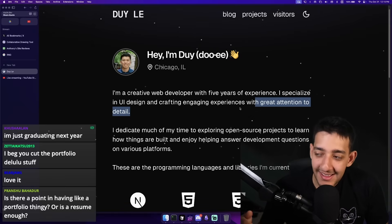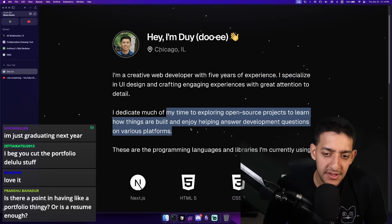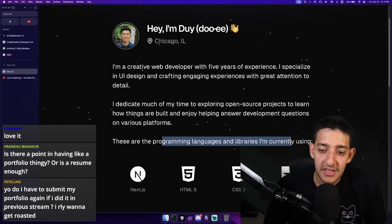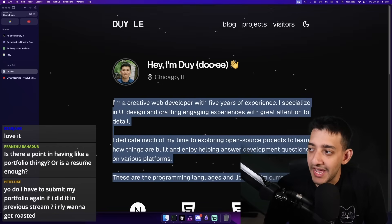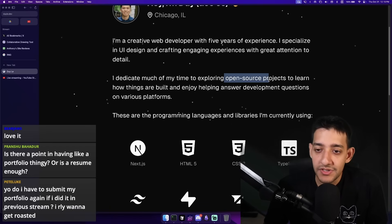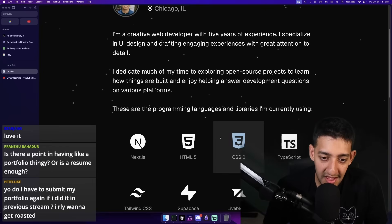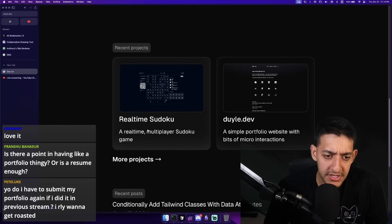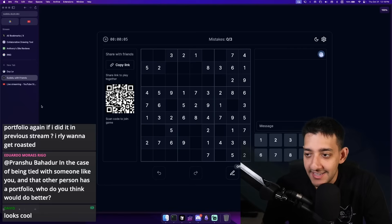That is what the whole idea behind a portfolio site is. I dedicate much of my time to exploring open source projects, learning how things are built, enjoying answering things. These are the programming languages and libraries I'm currently using — cool. I'm debating on whether or not you need this much text, but let's see. Recent projects — Real Time Sudoku. Wait, this sounds amazing, this sounds really fun.